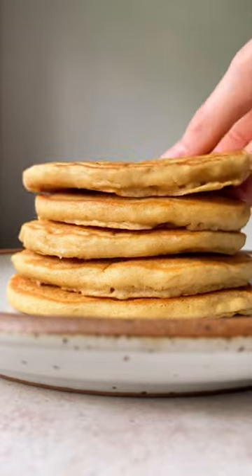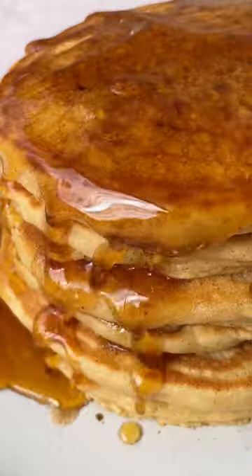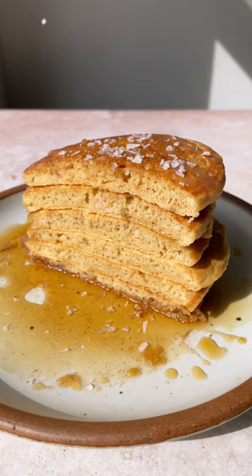You're going to cook these over medium heat — that's the trick to getting them beautifully fluffy — then drizzle a little reserve brown butter on top, plus maple syrup and flaky sea salt. These are so good. Recipe on ambitiouskitchen.com.